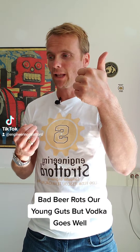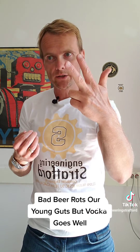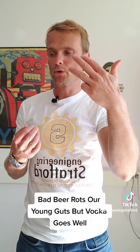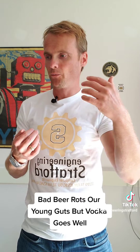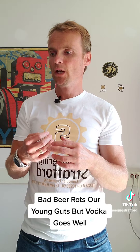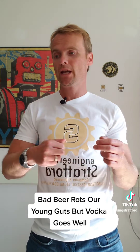So: Bad starts with B, so does black. Beer starts with B, so does brown. Rot starts with R, so does red. Our starts with O, so does orange. Young stands for yellow. Guts is G for green. But is B for blue. Vodka is V for violet. Goes is G for grey. And well is W for white.